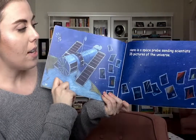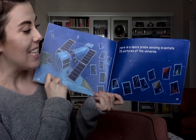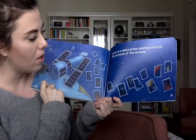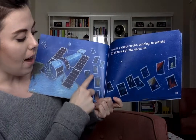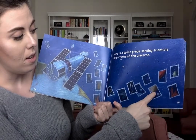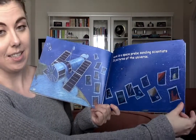Here is a space probe sending scientists sixteen pictures of the universe. One, two, three, four, five, six, seven, eight, nine, ten, eleven, twelve, thirteen, fourteen, fifteen, sixteen.